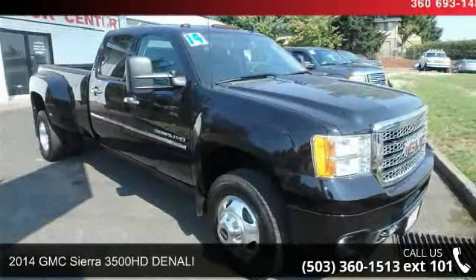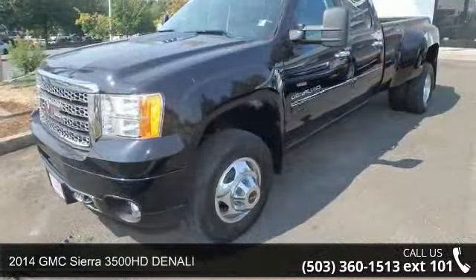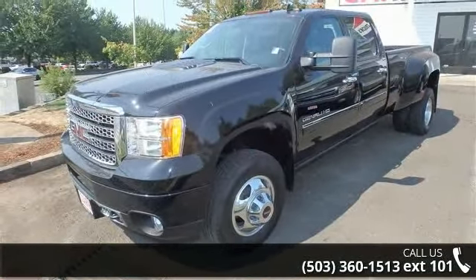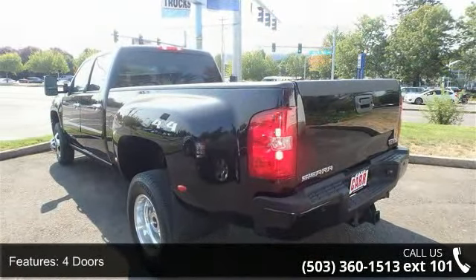Presenting the 2014 GMC Sierra 3500 HD Denali. If you are looking for a first-rate auto, this one could be yours today. This vehicle comes with a reliable eight-cylinder engine, connected to a smooth shifting automatic transmission.